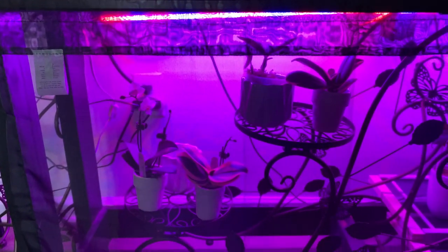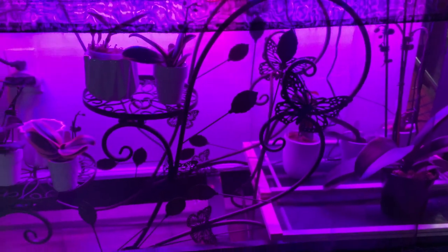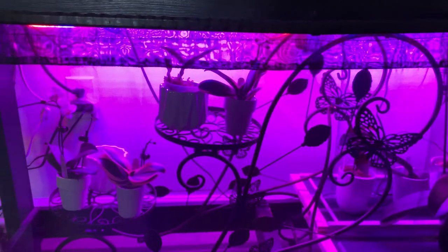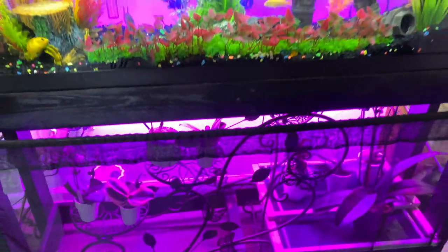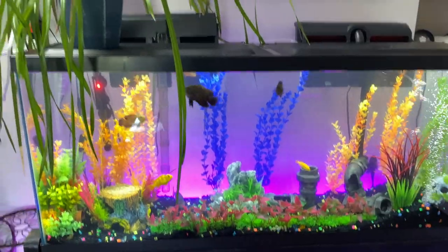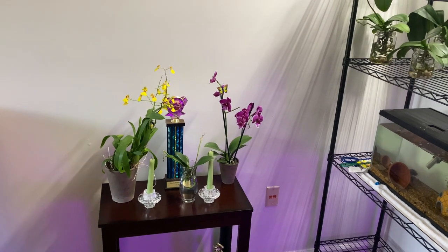As you can see, these are new orchids I've added to my collection, so stay tuned for a future video on those. Huzerman — I believe I said that right — is where I got most of my new orchids from. You're going to love them, but you've got to stay tuned.